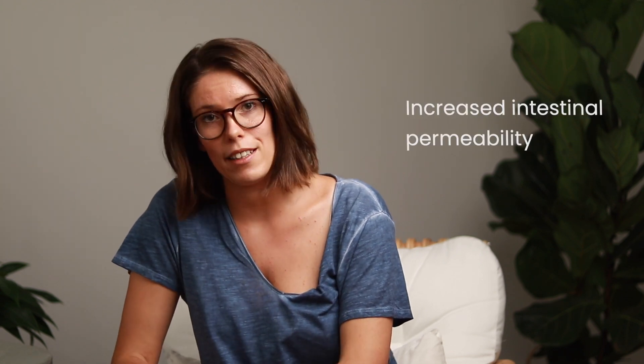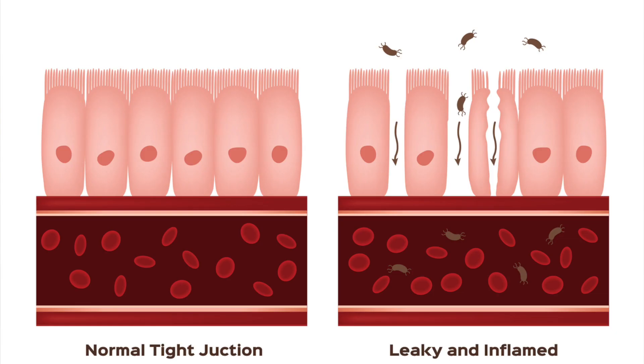What I want to discuss today is a condition called increased intestinal permeability, which is more commonly known as leaky gut. Essentially it means that particles and invaders that we typically want to keep out have managed to move past our security checkpoint and through our barrier into our system.